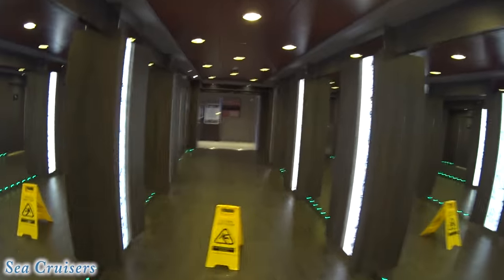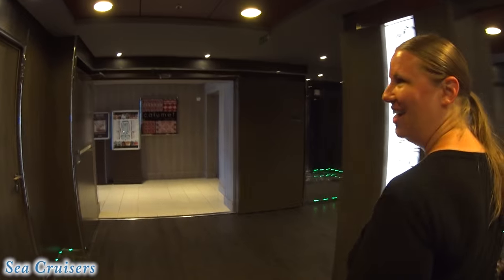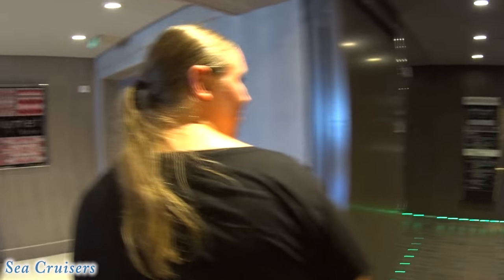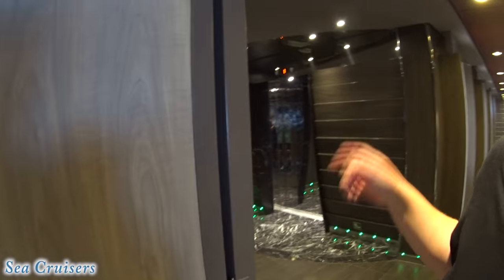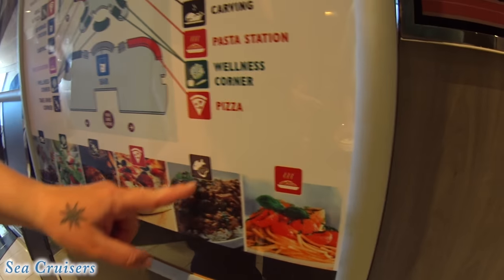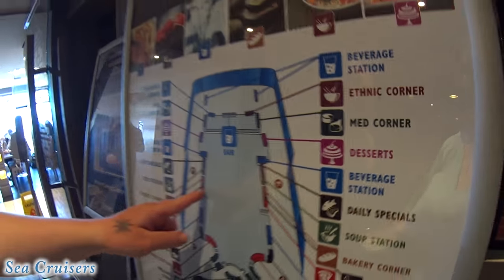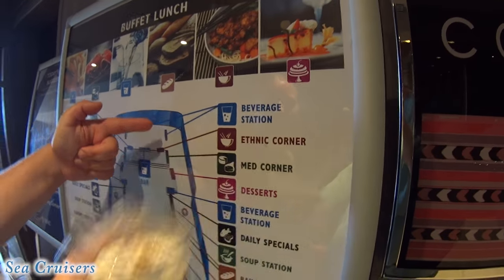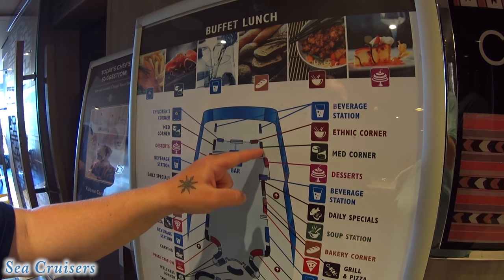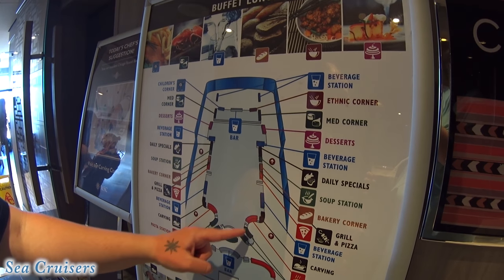There it is, one of them. What's that — Calypso buffet? I think there's two buffets. See, the Norwegian Escape did the same thing — they had a lot of mirrors that made it look bigger. That's the most helpful thing I think I've ever seen — a menu of like where to go. Lido decks can get extremely overwhelming, especially the big ones with lots of different sections. It shows you: pasta, fish, meat, pizza, grilled and hamburgers, salads, beverage stations, ethnic, cheeses, desserts, specials, soup, bakery, grill and pizza, carving, pasta, wellness.